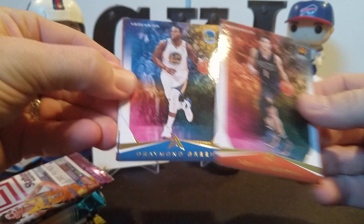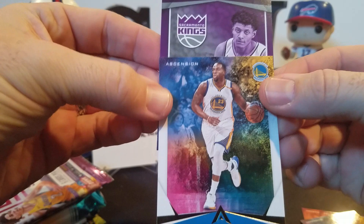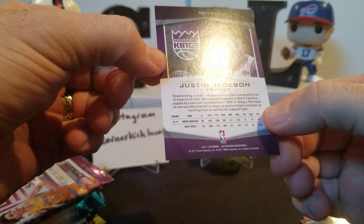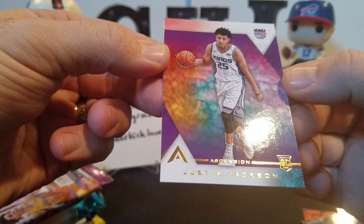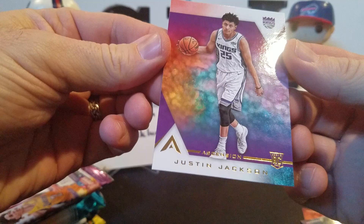Alright, this Ascension stuff - pretty good looking cards. Devon Booker, Draymond Green - look out, he might kick you in the nuts - Tyler Ulis, Paul Millsap. I'm not sure if this is a hit. Justin Jackson - I know who he is because he played for UNC, and down here in the Carolinas you always watch Tar Heel basketball, particularly when they play Duke. Not sure why this card was backwards - it's not numbered, I guess it's just some kind of insert. A little bit of a tease.